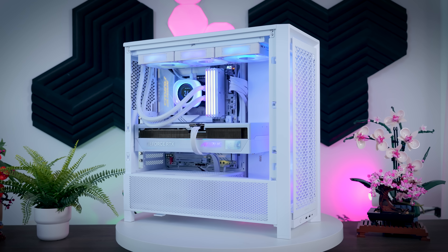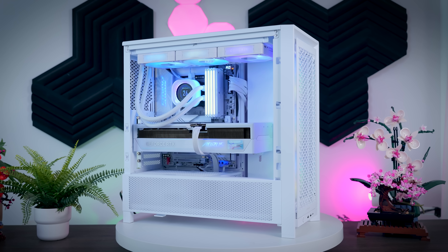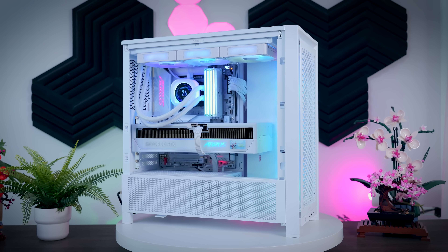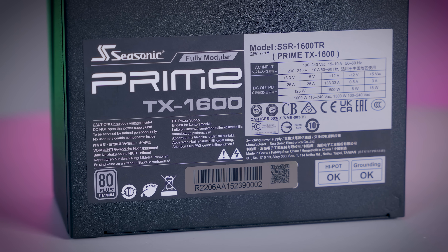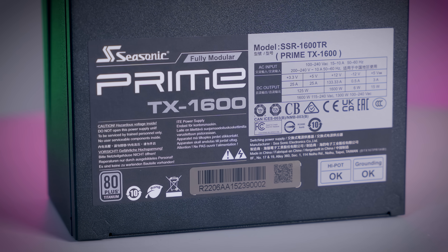So, if you add the GPU and the CPU power draw and then add about 100 watts, you can roughly calculate the total wattage you need. In reality, the actual power draw will often be a bit lower, because games or other software will not typically fully stress your CPU and your GPU at the same time. But you want your power supply to be able to handle the worst-case scenario.